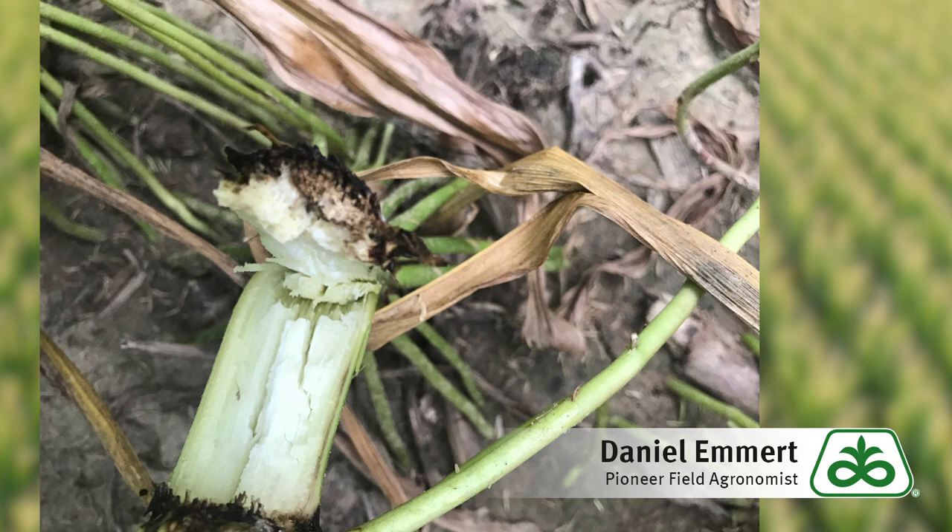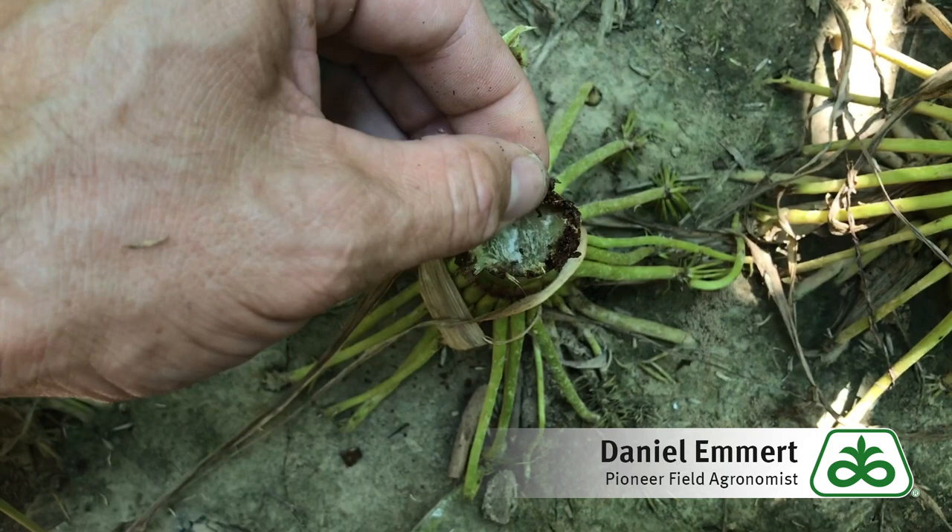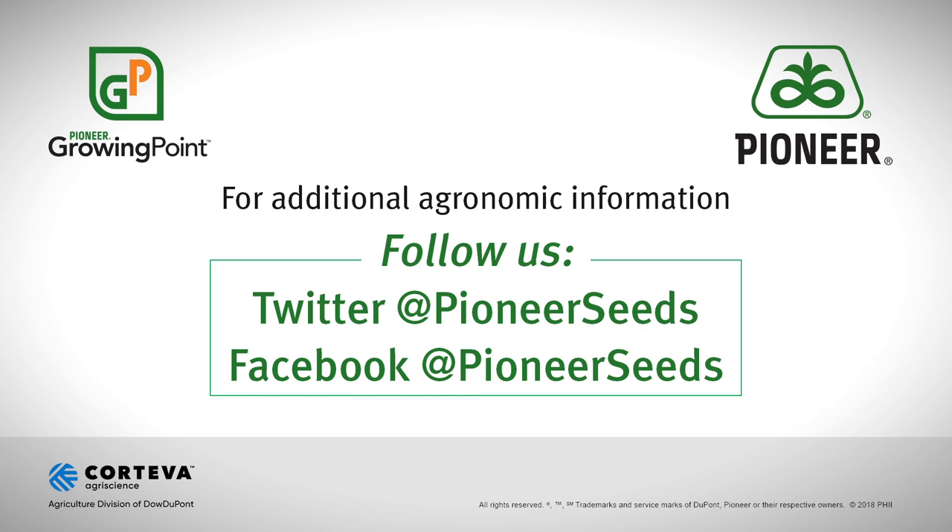This is a relatively new disease, so management recommendations are limited. Going forward, tillage and crop rotation could help. And if we see saturated conditions around V6, consider spraying a fungicide in strips to see if that could reduce the severity.